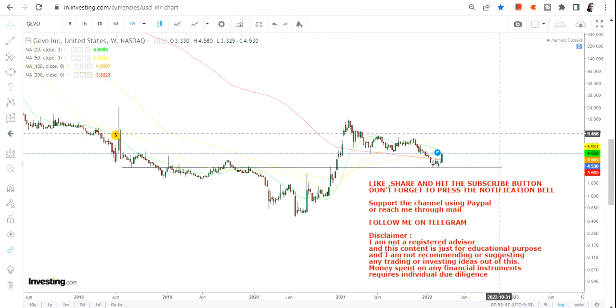In this video we are definitely going to talk about the momentum because the stock has started moving higher. Let us discuss about the trend of Jivo INC. If you haven't yet subscribed to my channel, just hit the subscription button and the notification bell along with the 'All' button to get updated video notifications.